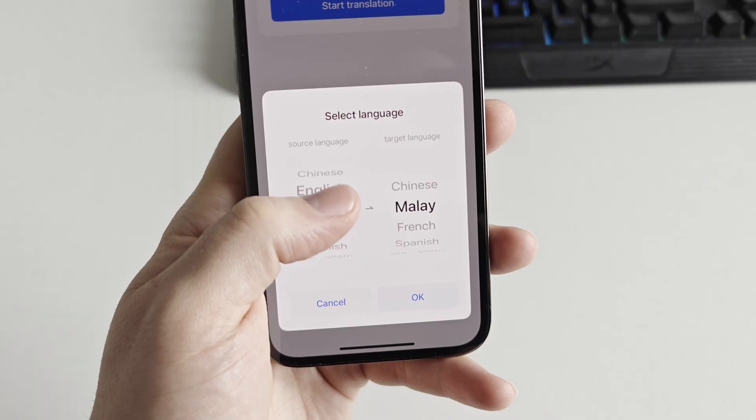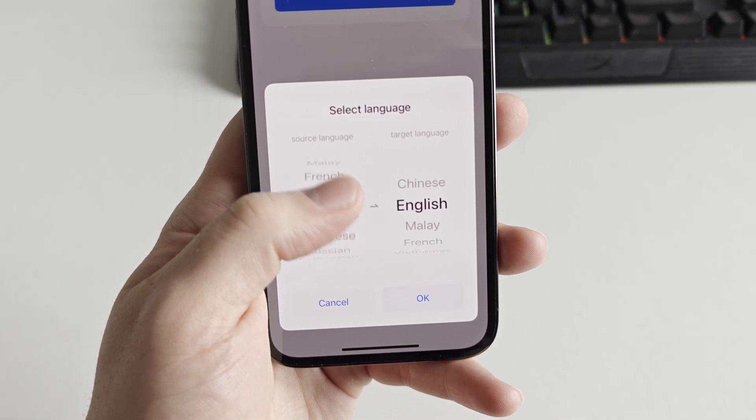Even though the main feature is captioning — because this product is designed for the deaf or hard of hearing — it also can translate to a whole load of different languages. It also receives notifications, and you don't just see the notifications through the lenses; it also has two speakers where it can read out what the notification is.